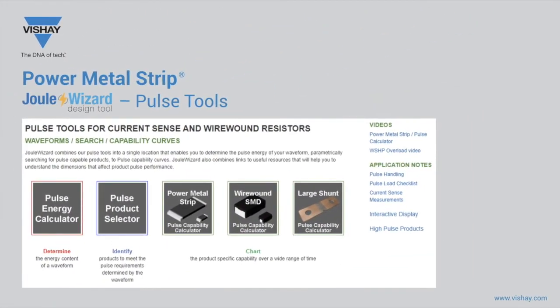A new landing page called Joule Wizard can be found using the term in the Vishay search bar. The page provides a single location to find pulse tools available for many different types of resistors, including current sense. The first tool, bordered in red, is the pulse energy calculator, which helps determine the energy content of your waveform. Select typical waveforms such as square wave, capacitive charge-discharge, or exponential decaying pulse, and provide additional parameters to calculate the joule energy content or average power dissipation required to withstand the wave.